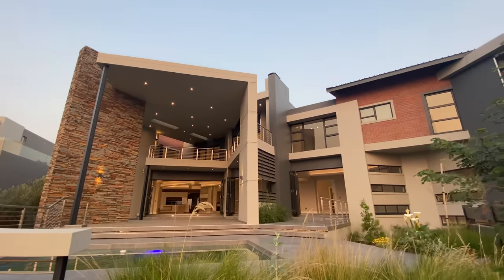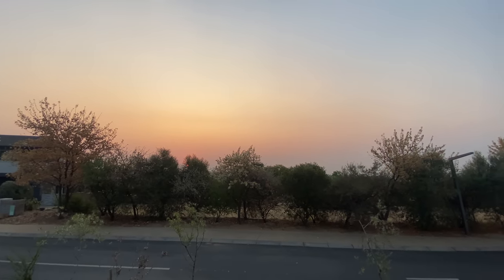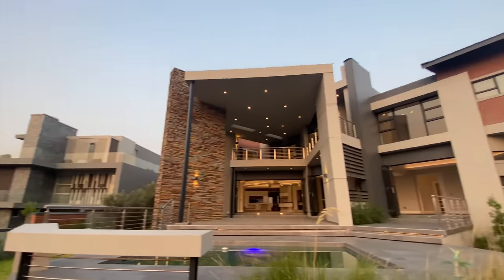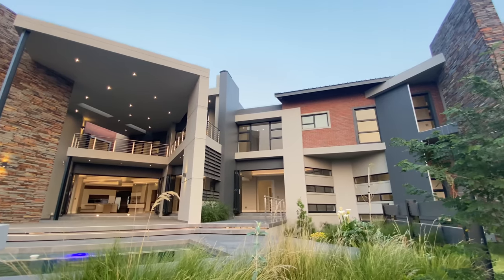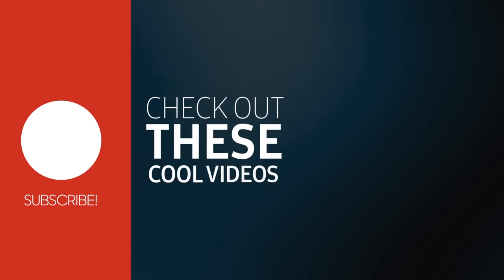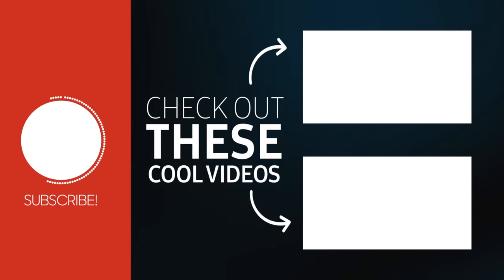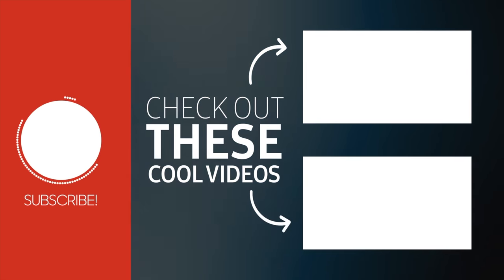Guys, I hope you enjoyed the tour. If you have any questions, make sure to reach out — Marouche's details will be below this video. Make sure to leave a comment; any questions you have, we're more than happy to assist you. Thank you so much for taking the time to watch this tour. Make sure to check out these tours on the side — I think you're going to love these as well. Have an awesome afternoon, I'll see you next time.